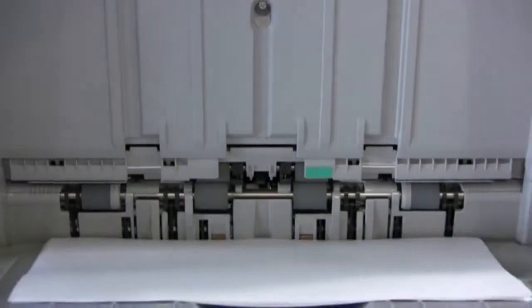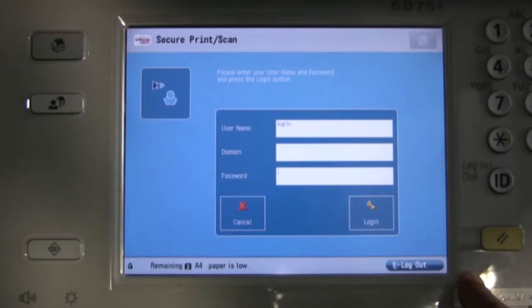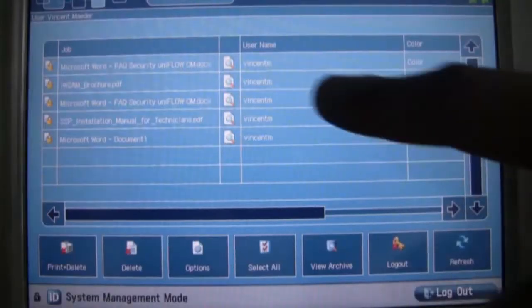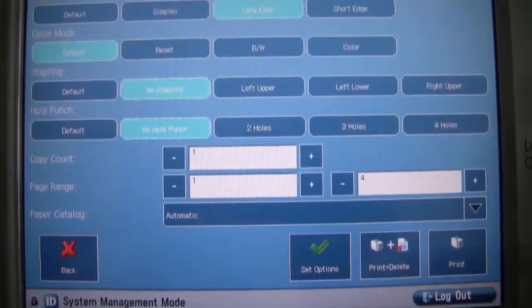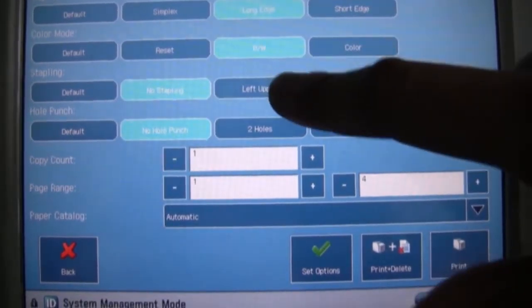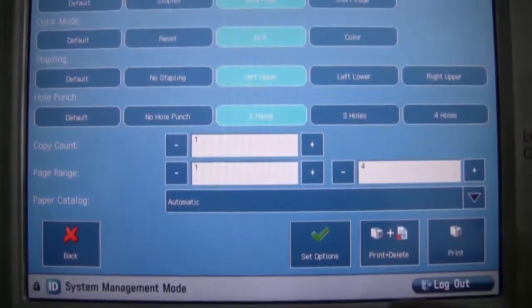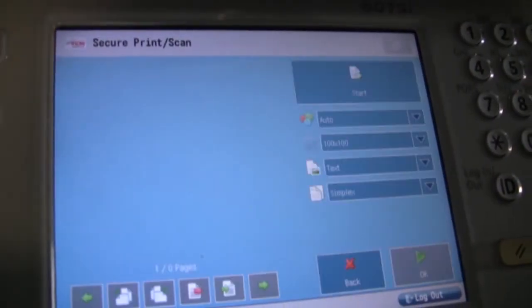The user can be identified at the device by a variety of different methods, including smart cards, proximity cards, username and password, or even their fingerprints. Once authenticated, the user can view and select their jobs directly on the MFD screen, and change the finishing options such as double-sided printing, staple, and color before it is printed.